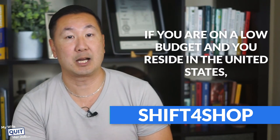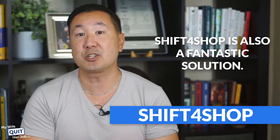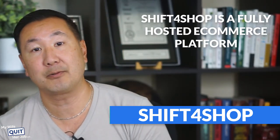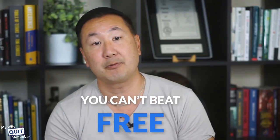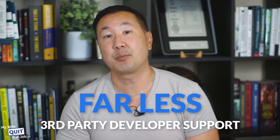There's also Shift4Shop. If you are on a low budget and reside in the United States, Shift4Shop is a fantastic solution. It is a fully hosted eCommerce platform that is as powerful as Shopify and it's 100% free to use. The only downside is that Shift4Shop is not as user friendly as Shopify, but you can't beat free. Overall, Shift4Shop is not nearly as popular as Shopify or WooCommerce, so there is far less third-party support, but most essential tools like Klaviyo support Shift4Shop out of the box.